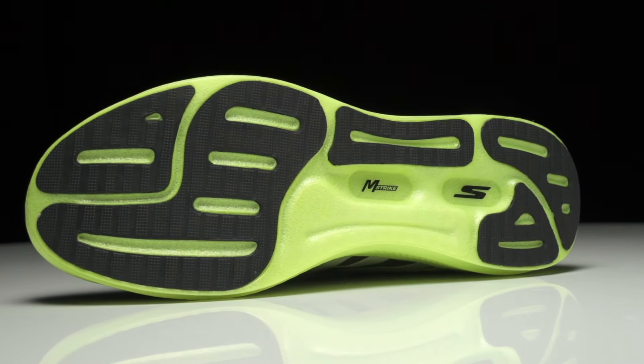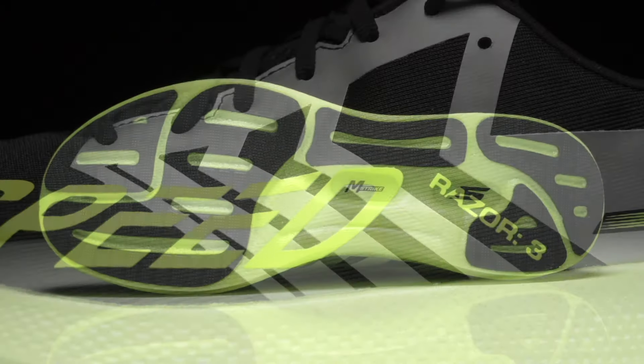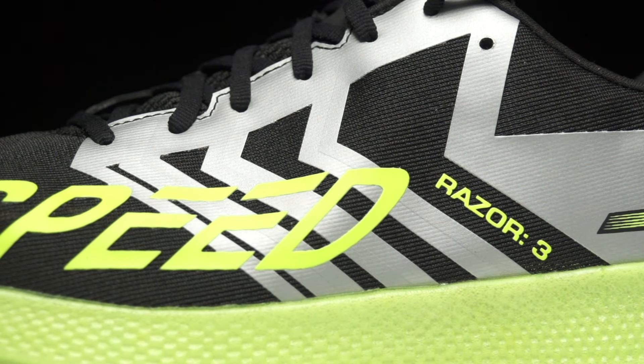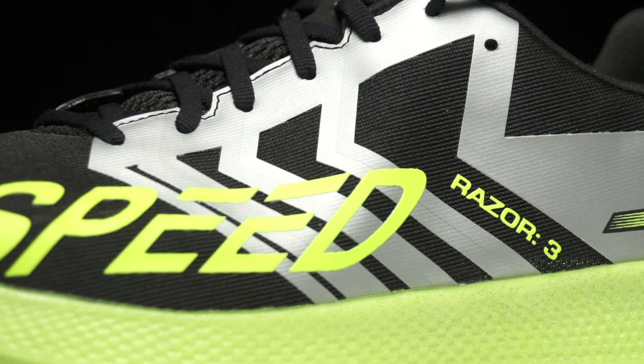This one was released quite early 2020, even 2019. I haven't got to try the Razor Plus yet, but I'm really looking forward to getting that one on my foot as well.